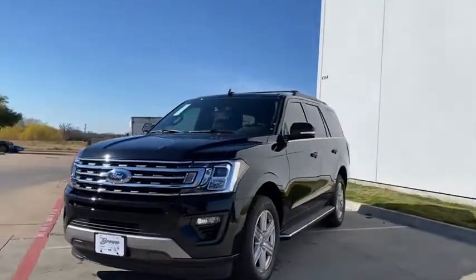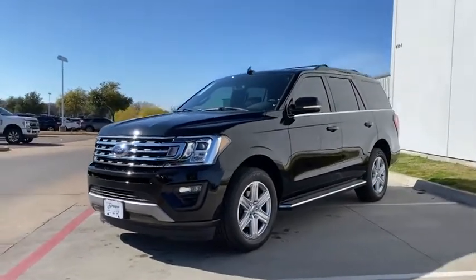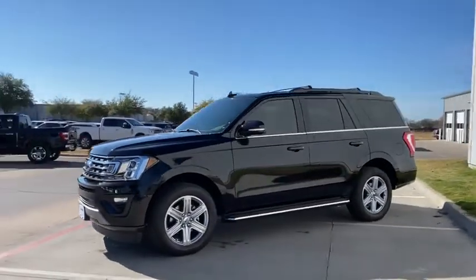Here are some of this vehicle's great options: cargo organizer, cargo mat, panoramic roof, front license plate bracket.